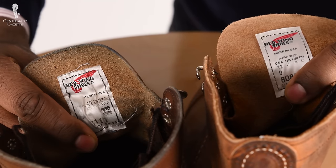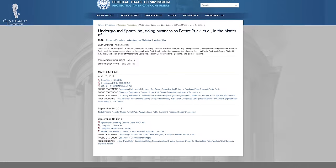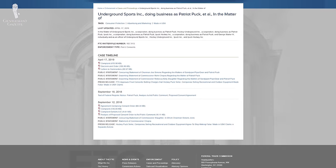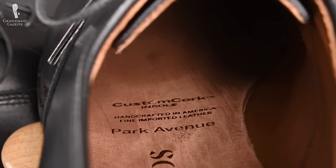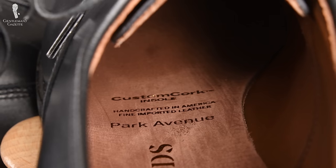Most people still like to believe that if the label says 'made in the US,' it's entirely made in the US. However, that's oftentimes not the case. It just means that the majority of the parts was actually made or assembled in the US. In my experience, making an informed decision solely based on the made-in designation is basically impossible in this day and age.